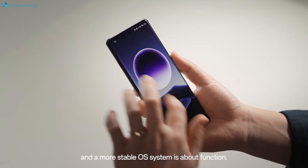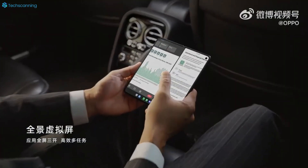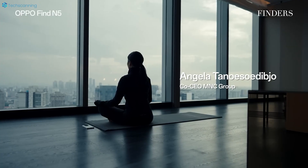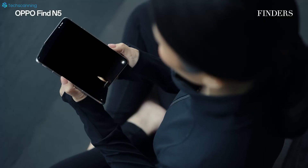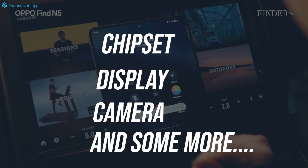Alongside a camera-focused ultra phone, the Find X9 Ultra, OPPO is also working on its foldable phone, the Find N6. And the best part — even though the brand is tight-lipped, the very reliable leakster Digital Test Station has shared plenty of details about the Find N6, including its chipset, display, cameras, and some more.